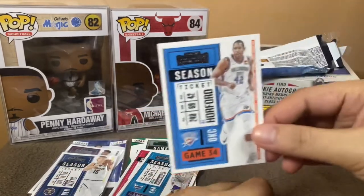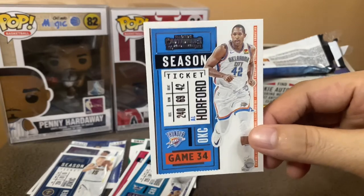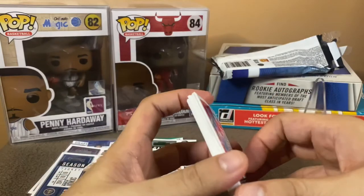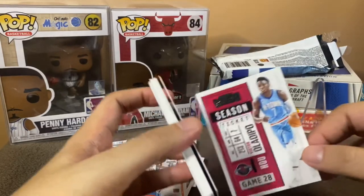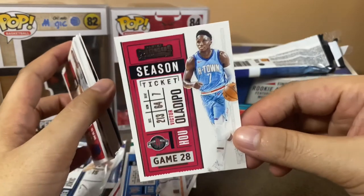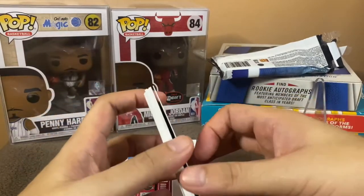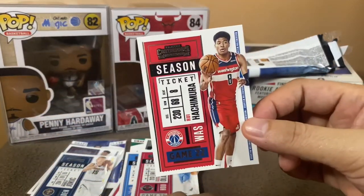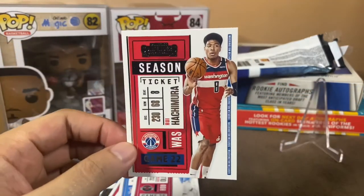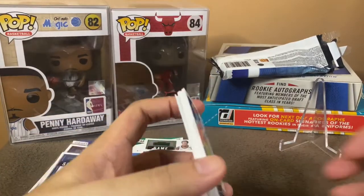Meron tayong isang veteran — Al Horford. Ngayon ay nasa Celtics na to — balik Celtics siya guys. And then ito — sayang to eh, injured siya most of the season, for the past two seasons yata — Victor Oladipo. Wala bang nakikita tayong numbered? Uy look at that — Rui Hachimura of the Washington Wizards! Solid na player din to, and maganda kasi he signed a deal with the Jordan brand.